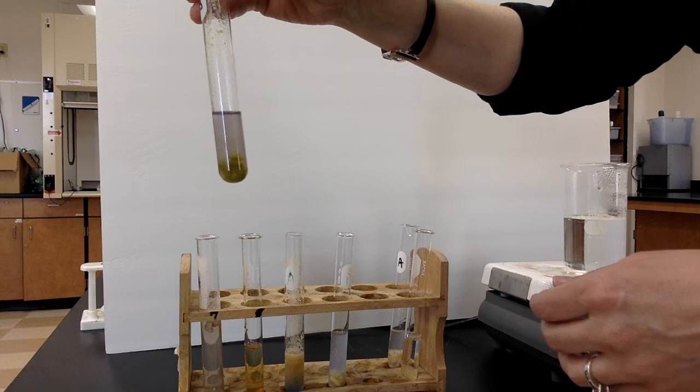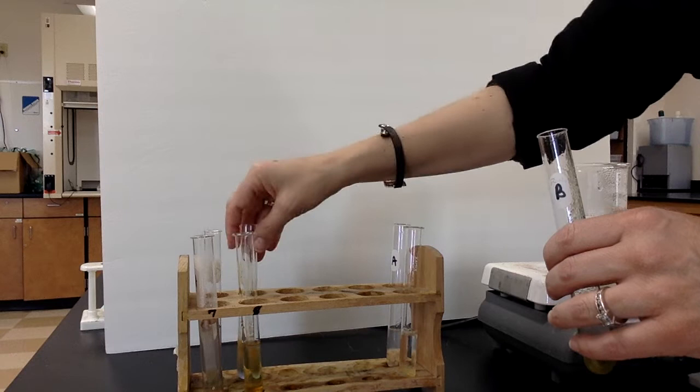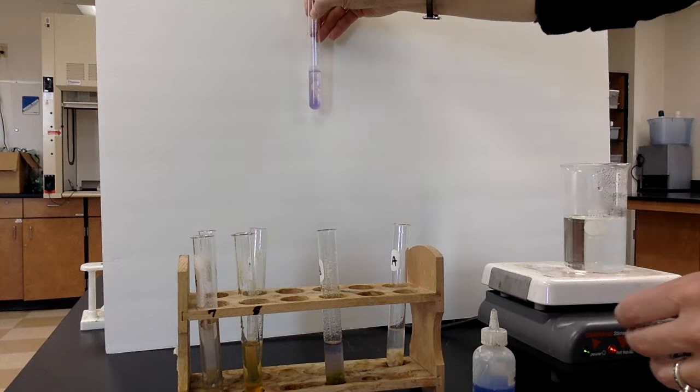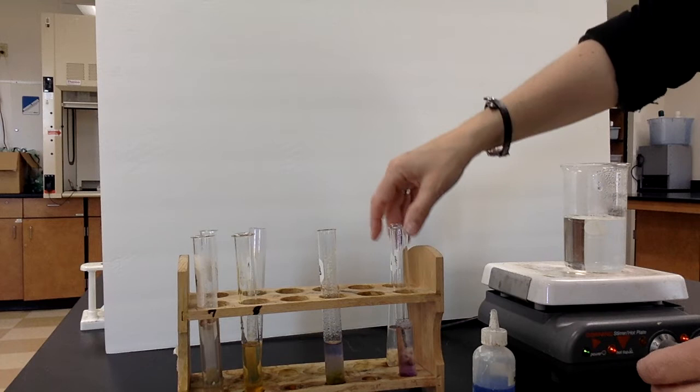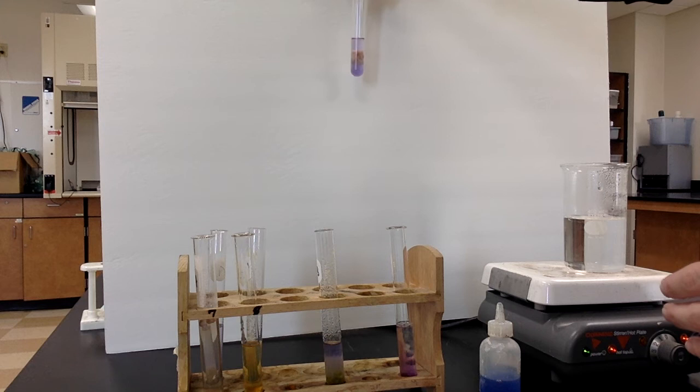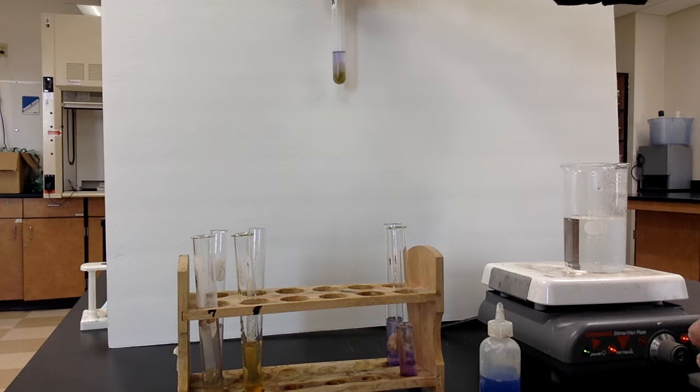We'll set these aside and look at the lentil one again in just a moment. Adding biuret to the egg white — that was really fast, definitely a positive on that one. And our last one is tuna. I'll mix that one up. Oh yeah, that's a perfect purple — we know that one's definitely purple. Let's take a look back at the bean one — yes, that has turned purple. So I'm going to give the lentil bean a positive.